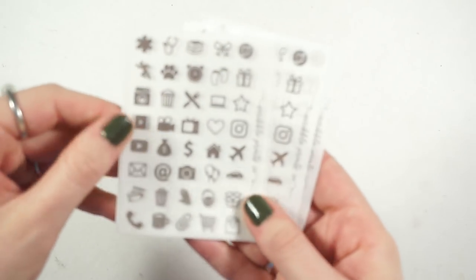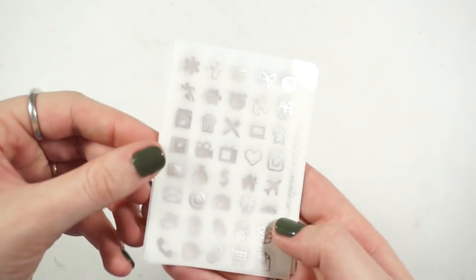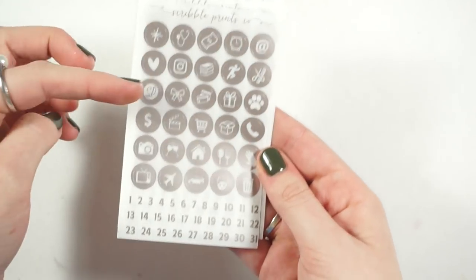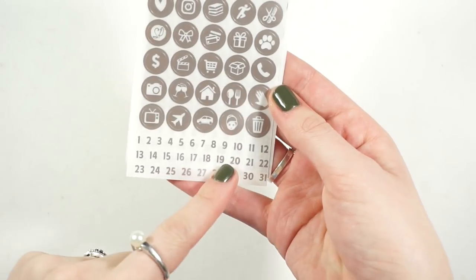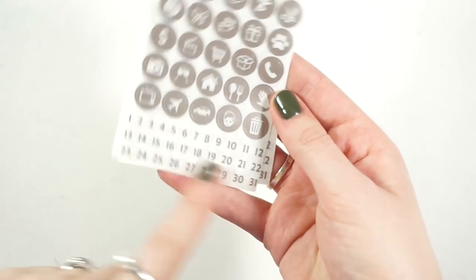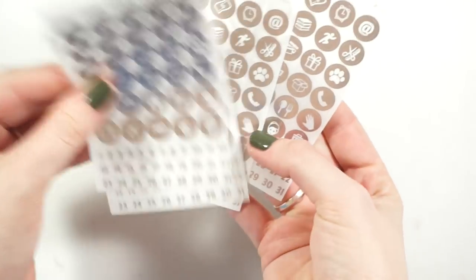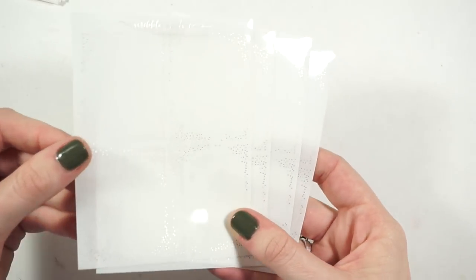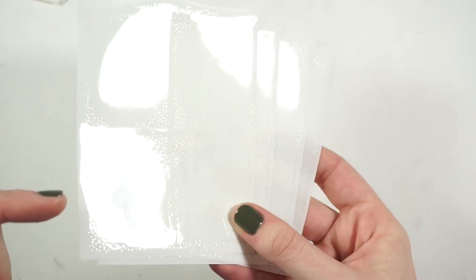And then four of these icon sheets, which I love because they're so versatile, so I'm excited to have those. Then four of these sheets which have circle icons and date squares — I'm really excited about the date squares, to have transparent date squares to use. And then four of the full box overlays with just a tiny bit of sparkles on the corners and top and bottom. I like how dainty those are.